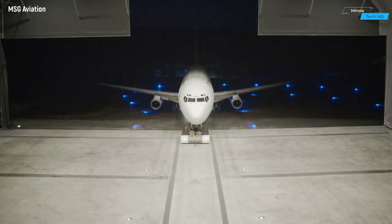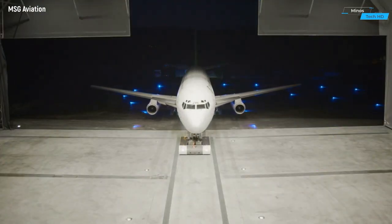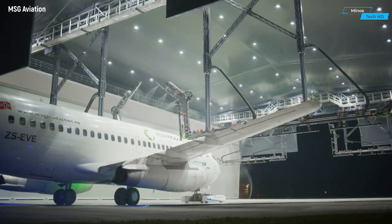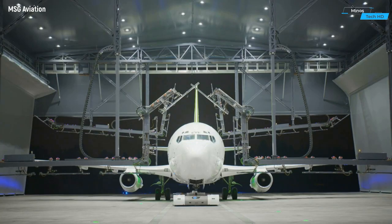Introducing MSG, the revolutionary acronym that stands for Multi-Solution Gate, symbolizing a cutting-edge line of versatile machines designed to cater to a multitude of industrial needs.